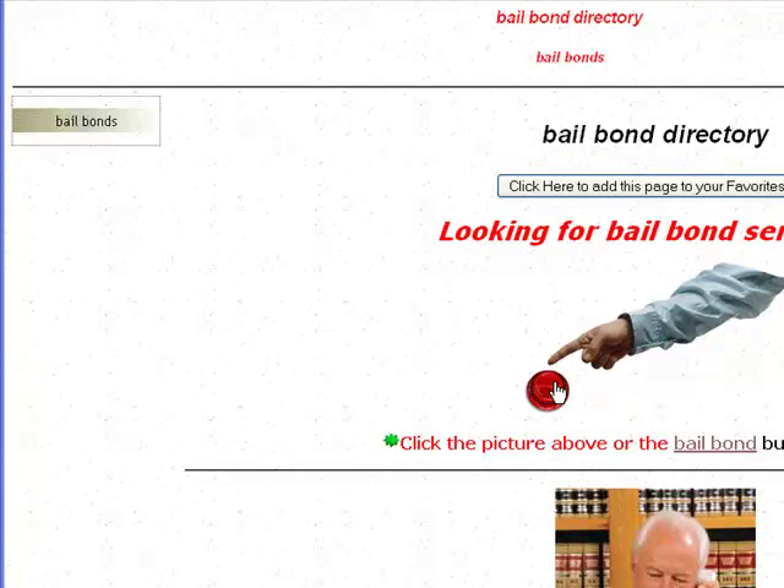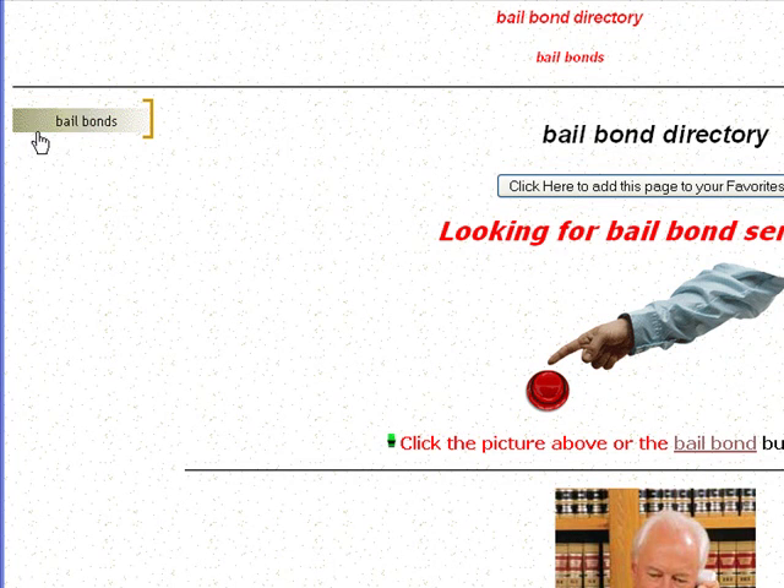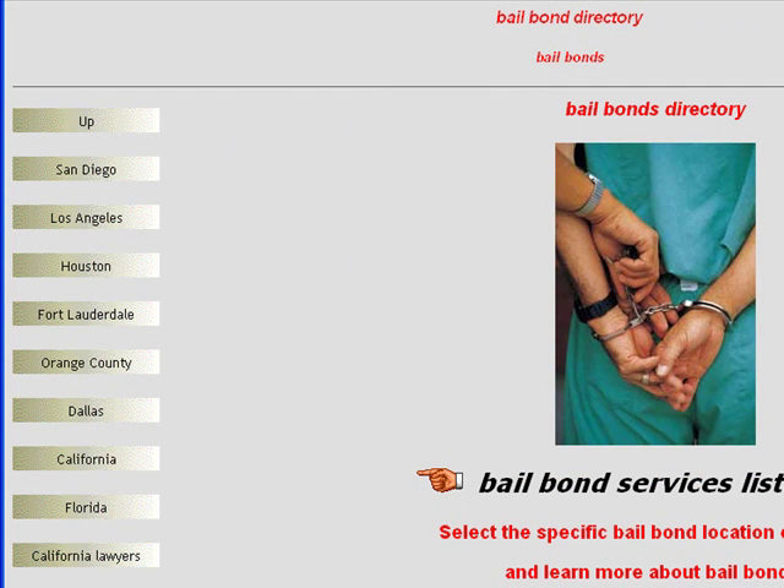You can see you can either click on this red button over here or the Bail Bond button on the left side. Once you do that, you'll be taken to the inside of the directory, and here you can see all the cities where we list Bail Bond services. For now, we'll just concentrate on Orange County right here, and when you click on that,